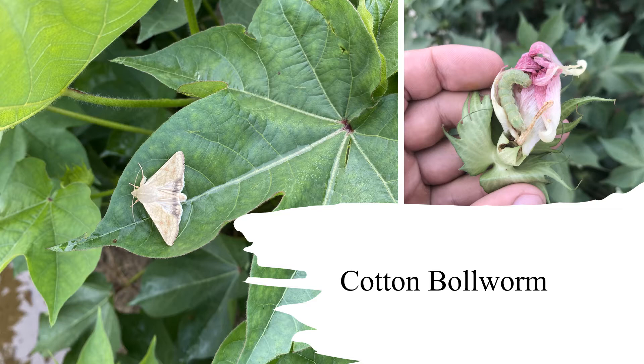Bollworm is a significant pest across much of the Mid-South, mainly over several crops that we plant: cotton, corn, grain sorghum, soybeans — the list goes on.